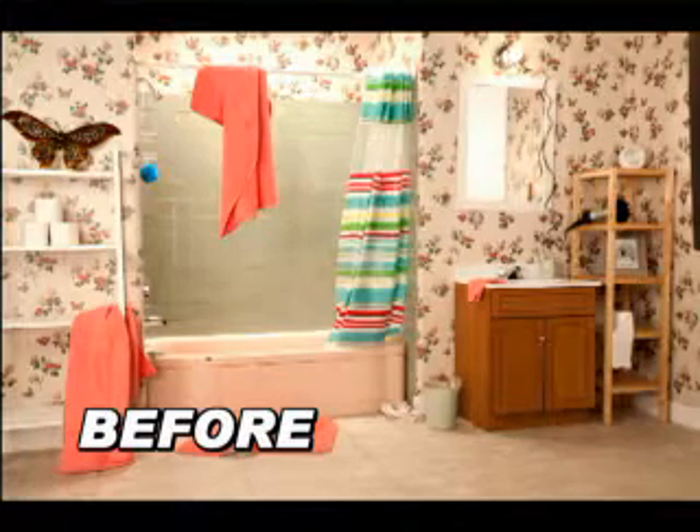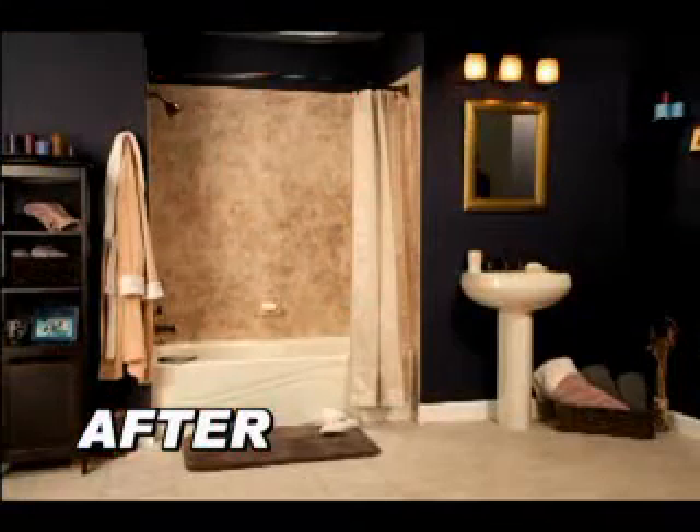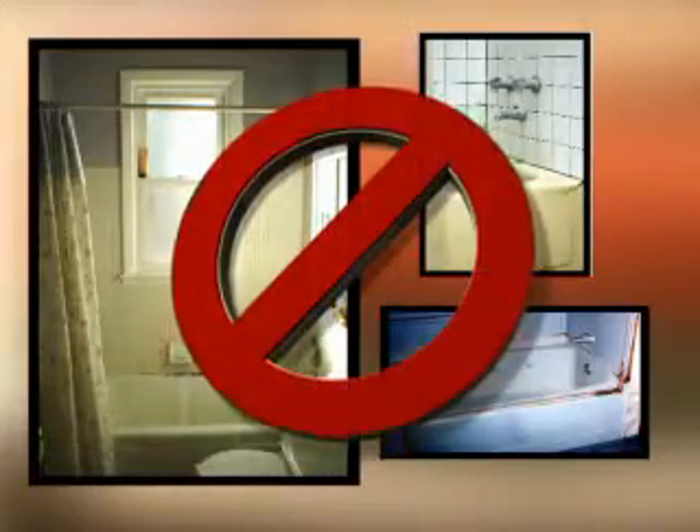Bath Planet Bath Systems offer the affordable solution for one-day bathroom remodeling. Don't live with outdated colors and old tub stains.